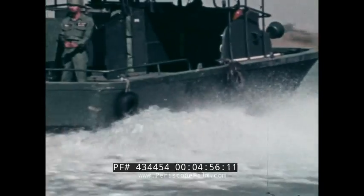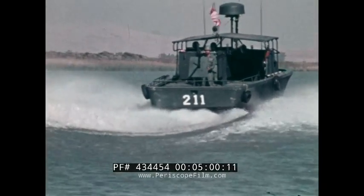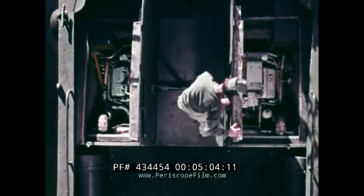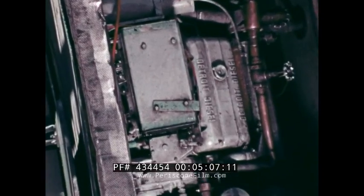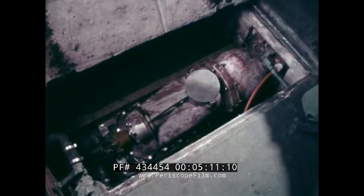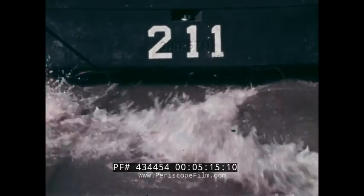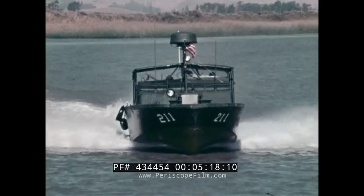The PBR particularly has proved to be a very useful river boat. It has a fiberglass hull which, apart from being very strong, requires little care and is easy to repair. The boat is powered by twin diesel engines, each driving a water jet pump. The pumps take the place of the conventional propellers and rudders, giving the boat greater maneuverability.